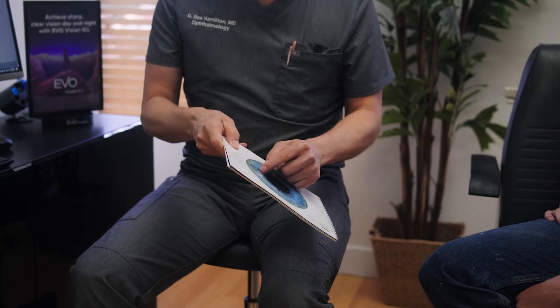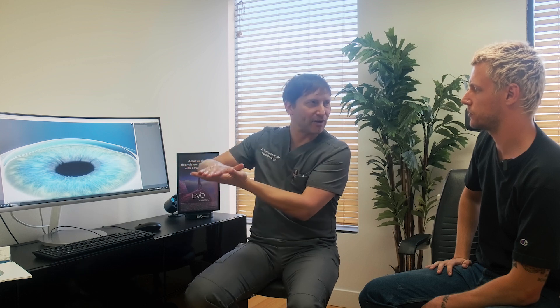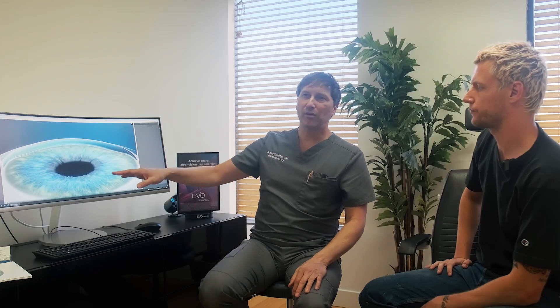With SMILE we have far fewer nerves involved, so dry eye is like one to three months of very mild symptoms, if anything. By removing the lenticule, that's all you need to do to fix the eyesight — because the top part of the cornea settles down, becomes flatter and more round, and we've gotten rid of the astigmatism and the nearsightedness.